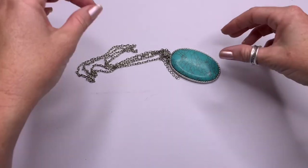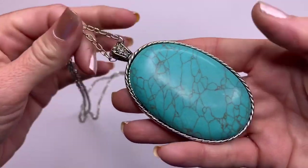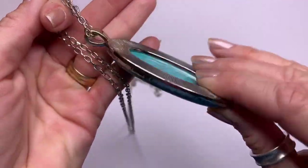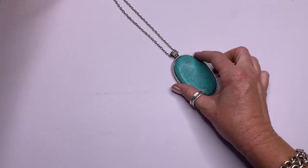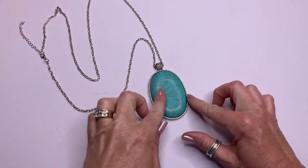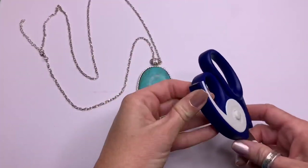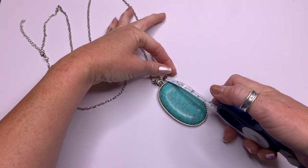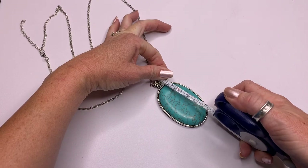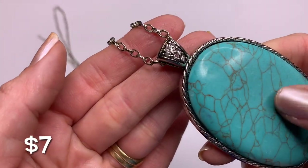Alright, let's get started. This first piece — look at how huge this pendant is. To me it looks like a dyed howlite. It has a really long chain, and the pendant is over three inches — like three and a half inches — with little crystals up at the top. Really cute, I like that one.